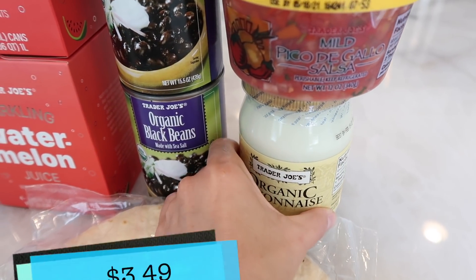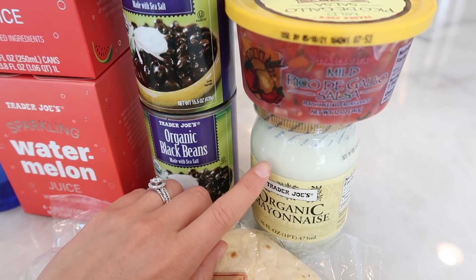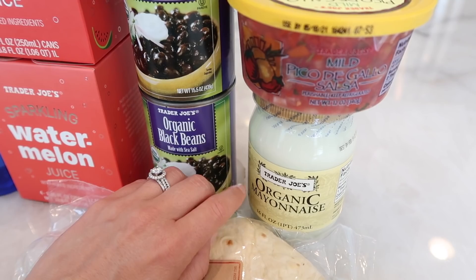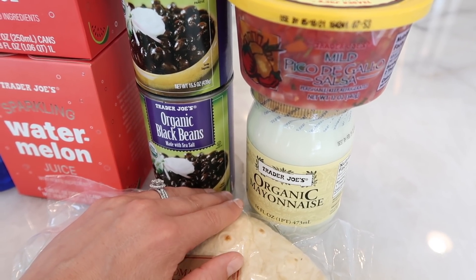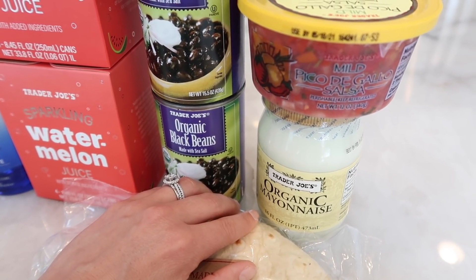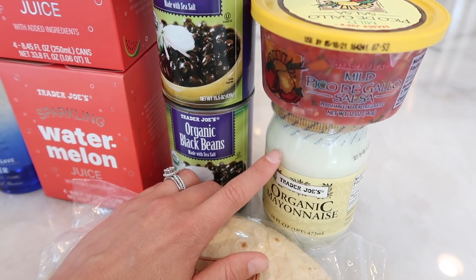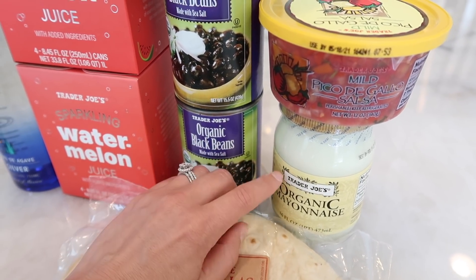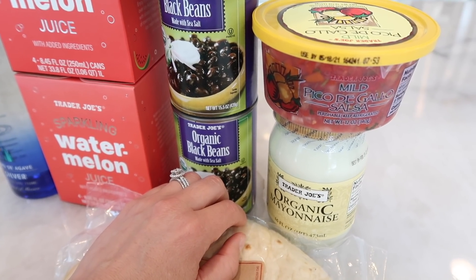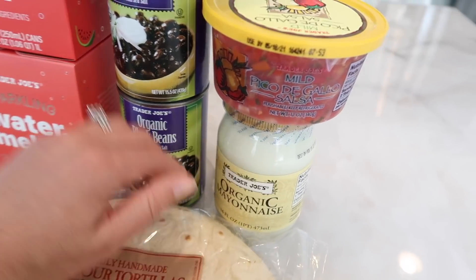I also picked up some organic mayonnaise. We've been going through this like crazy because Benson loves sandwiches for lunch. I really wish Trader Joe's would bring back their vegan mayo — that was my favorite. For now we're continuing to purchase this one. I think Target has a really good vegan mayo I'll have to check out, but it's just really convenient to get everything at Trader Joe's since I'm there all the time. Benson likes it, so it's a win-win.